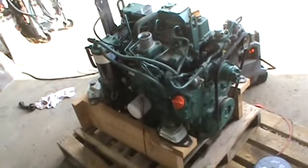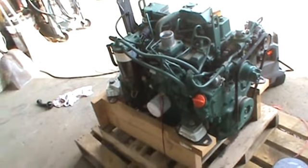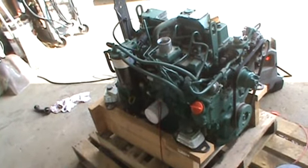Hi guys, Nick Mell here today from MarketSupply88. Today we have for you a Volvo four-cylinder diesel engine. This is a Yanmar — Yanmar builds this for Volvo.